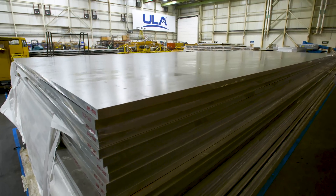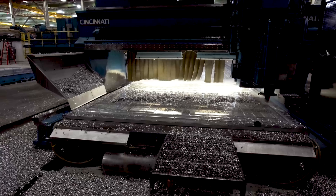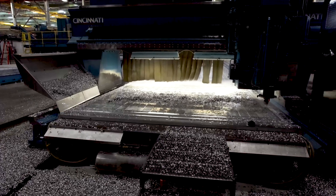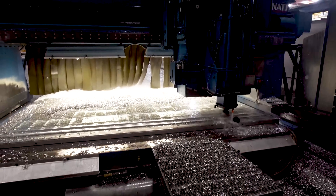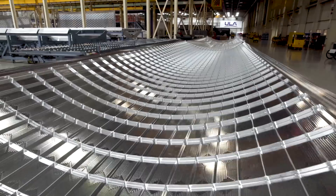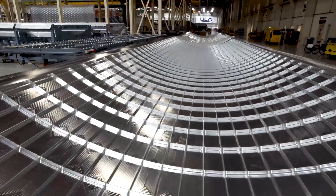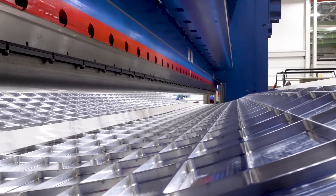Booster production begins when large aluminum plate stock is loaded into one of four double gantry skin milling machines, where aluminum is milled into patterns designed for building tanks and other components. This process helps reduce the original weight of each panel by 70%, while maintaining approximately 75% of the original material strength.